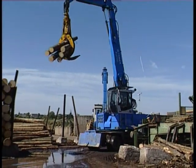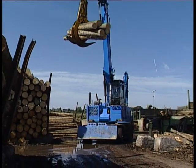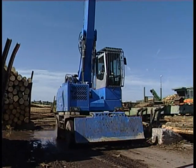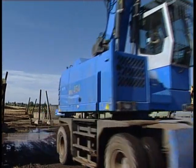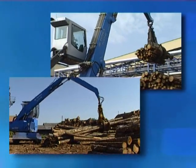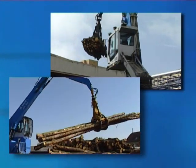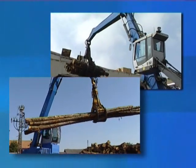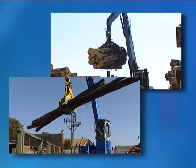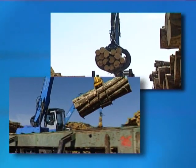Terex Fuchs machines are driven by highly efficient Deutz diesel engines that naturally fulfil all applicable emission regulations. Due to different loading systems that vary in reach, these machines suit any type of loading, sorting or transport challenge.